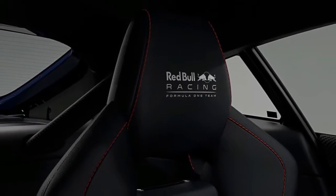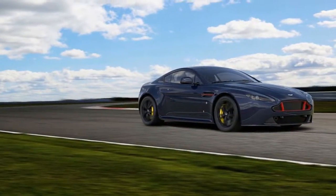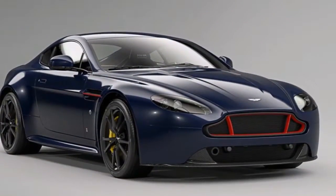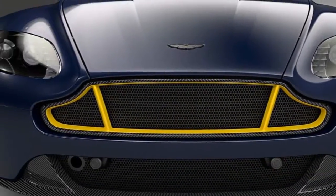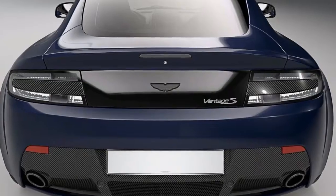Regardless of desired hue, all these fancy Vantage S models will have the front grille, splitter, side stripes, and rear diffuser finished off in carbon fiber, while the brake calipers and some of the body accents will come in either red or yellow.